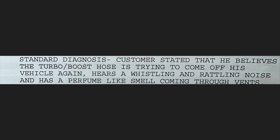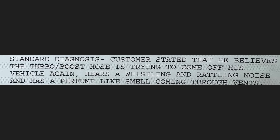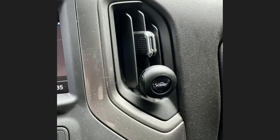Customer states that he believes the turbo/boost hose is trying to come off his vehicle again. He hears a whistling and rattling noise and has a perfume-like smell come through the vents. The technician removed the air freshener, which fixed the customer's concern.